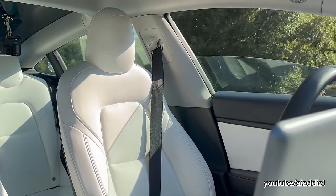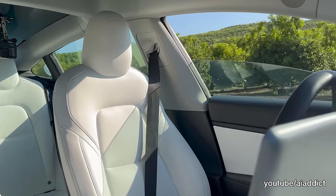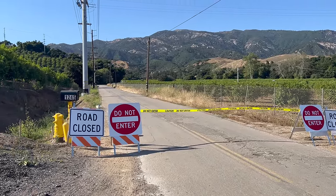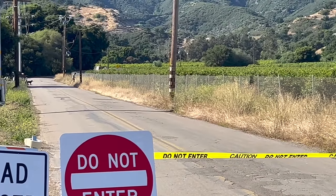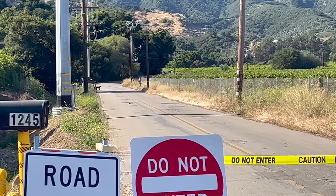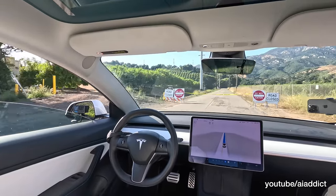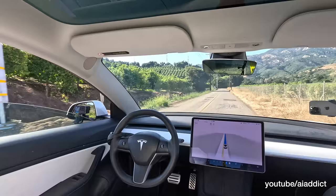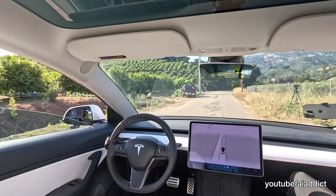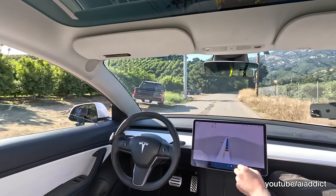For the grand finale, we're going to show you how the FSD beta driver monitoring system is so bad you can do it with no one even in the car. With no human or object behind the wheel, we have set up road closed signs, do not enter signs, as well as police caution tape. At the end of the road, you'll find little Timmy walking his dog. Watch as full self-driving beta plows right through the road closed sign and caution tape. It fails to detect no human in control and sadly does not fare well for little Timmy or his dog either. On top of all that, after hitting little Timmy, the Tesla continues to drive and performs a blatant hit and run.